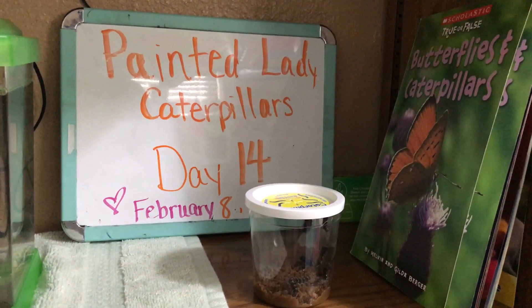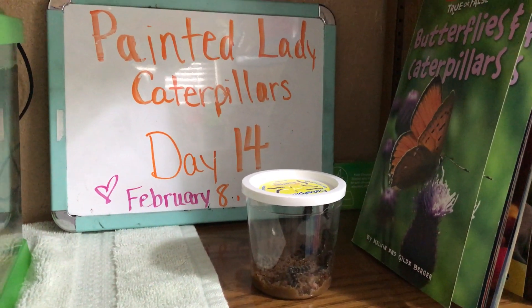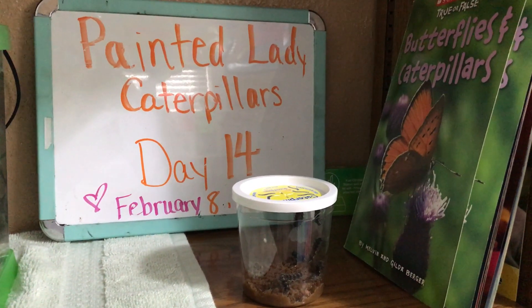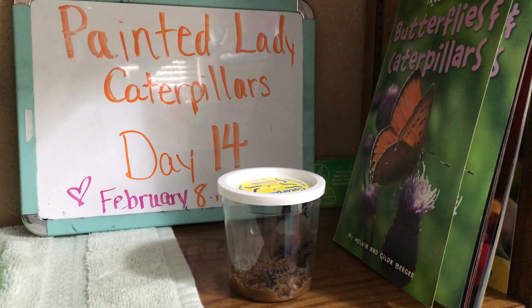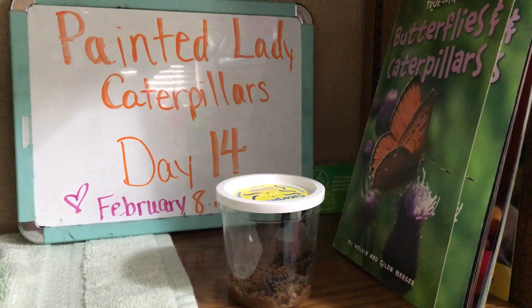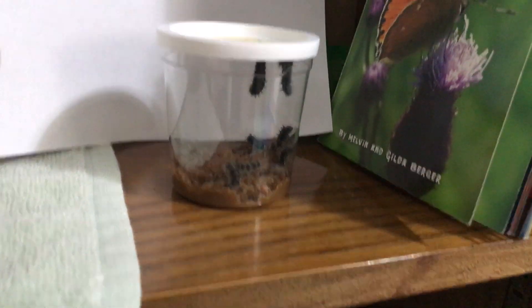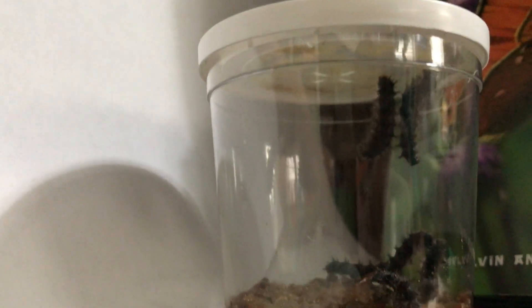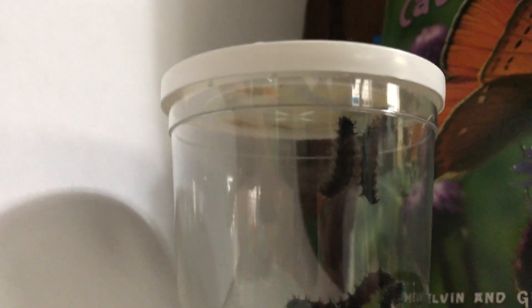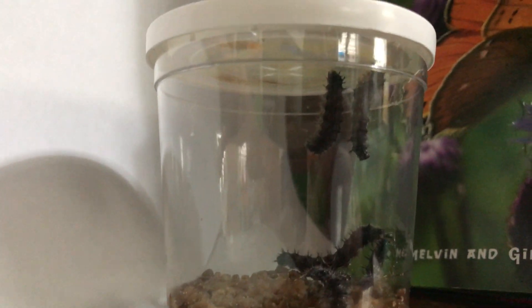It is day 14 with our Painted Lady Caterpillars and I was starting to worry that they weren't going to cocoon, because the website at insectlore.com where I ordered these said it should happen on day 7 or 10. But we finally have one that is in the J shape, completely attached only by its tail, and one that seems to be just about to do that as well.